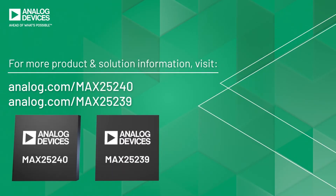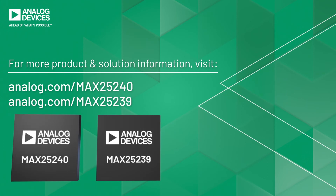For high power density, high voltage, and low EMI, the MAX25240 and MAX25239 offer voltage conversion flexibility and pack a lot of power.